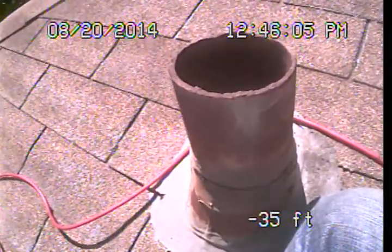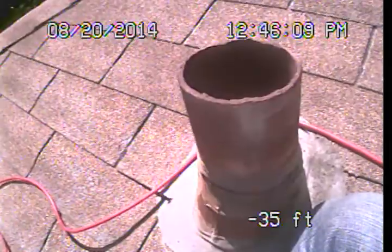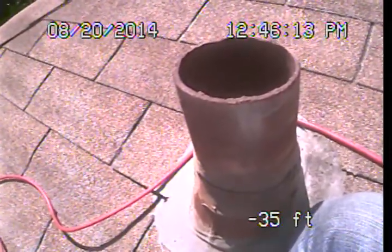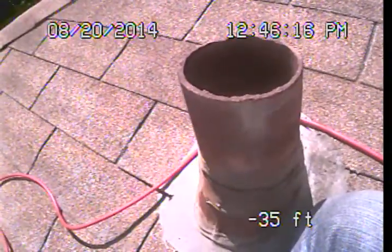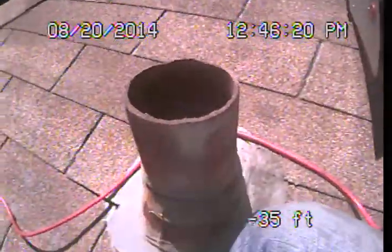That clean out is frozen on there pretty good and would not provide us access to the entire line. So what I've done is brought my equipment onto the roof. I'm going to be dropping down through this four-inch main waste vent, and this is going to drop us into the pipes under the house and then through the main drain line and outside the structure.